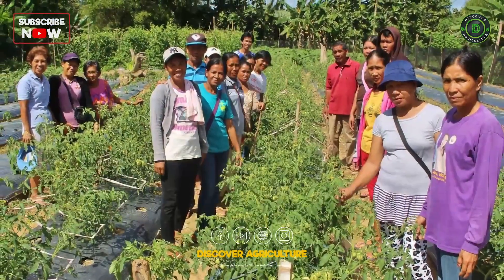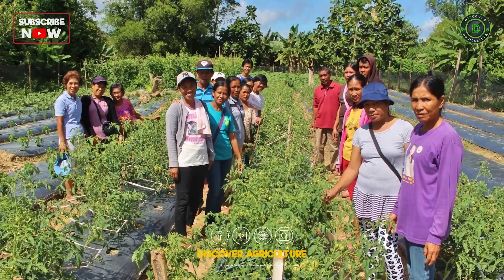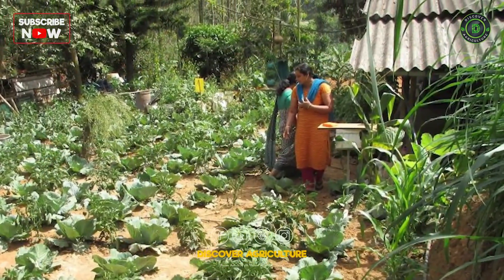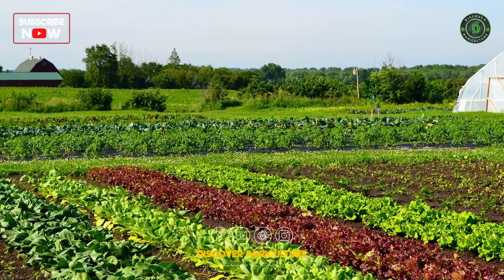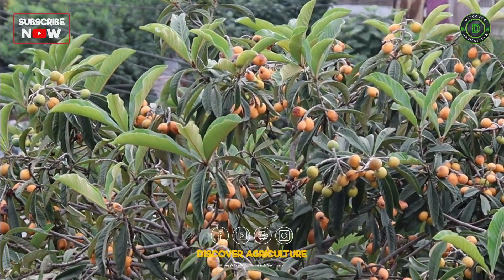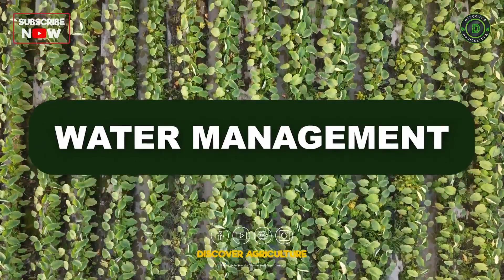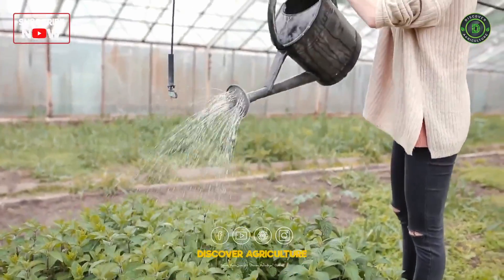Agroforestry: The inclusion of trees and shrubs within the farming landscape promotes agroforestry. Trees provide shade, prevent soil erosion, and enhance biodiversity. They can also serve as windbreaks and sources of timber, fruits, or nuts, adding to the overall income and sustainability of the farm.